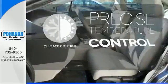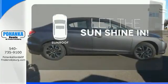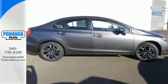Select the perfect temperature with climate control. Let the sunshine and fresh air in with the sunroof. Enhance your driving experience with the Civic.